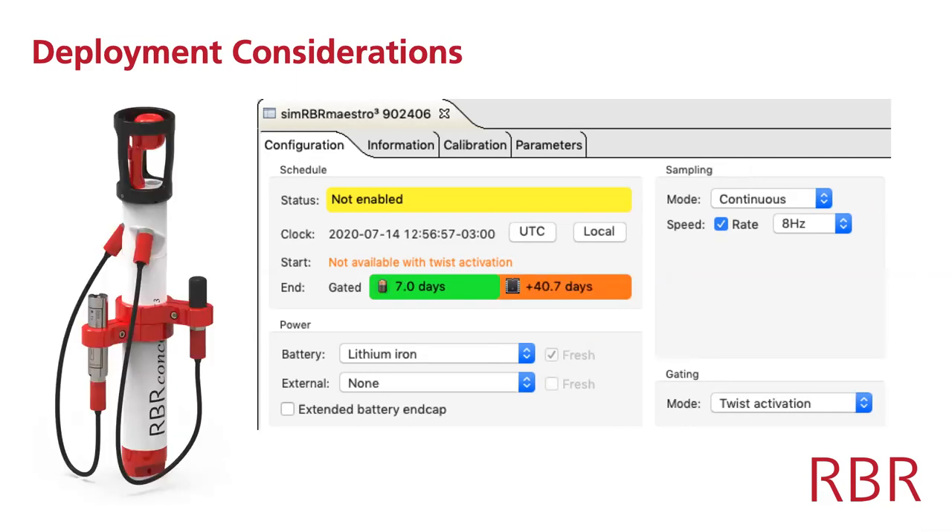Once we add other sensors — for example an oxygen sensor and a turbidity sensor — those optical sensors use a little bit more power. Sampling at 8 Hz, we could run continuously for seven days before running out of battery. In a similar scenario, if she wanted to run 12 hours a day, she could run for two weeks continuously, then change eight batteries and go for another two weeks.